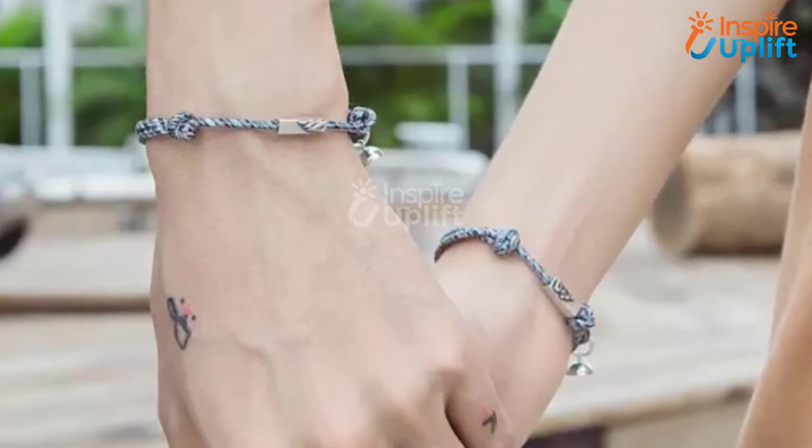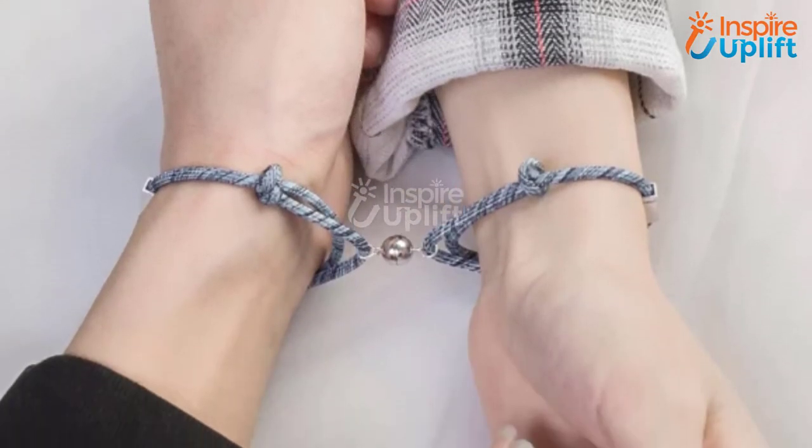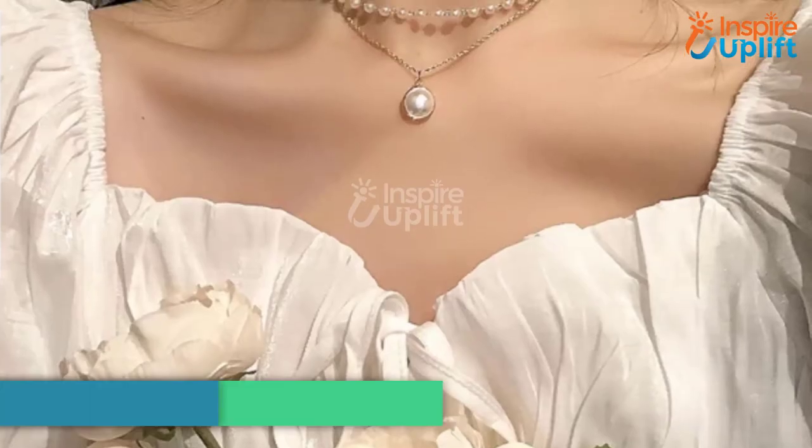At number 7 we have the couple magnetic bracelet. Our charm bracelet's simple chain style is ideal for everyday wear. When the magnets aren't attached, it seems more like a fashionable accessory, and no one will be able to tell if it has a secret meaning.